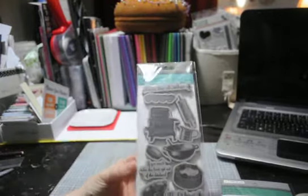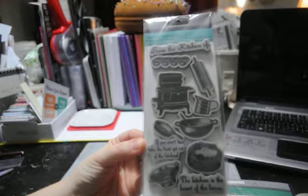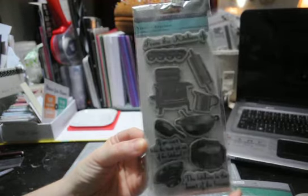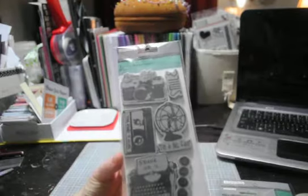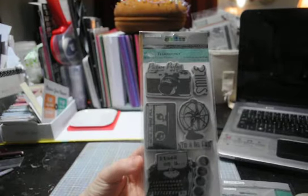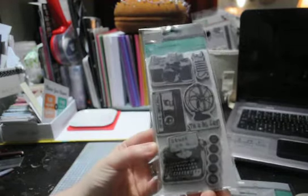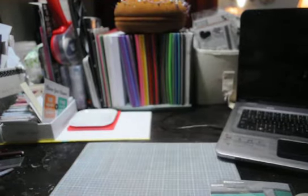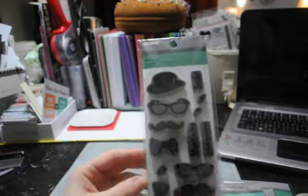The smaller ones were only $3.97. This one is Vintage Kitchen — really cute. This one is Retro Technology — really cute. I've been wanting a fan stamp so I was excited to find these. And this one is Disguises — it's really cute.